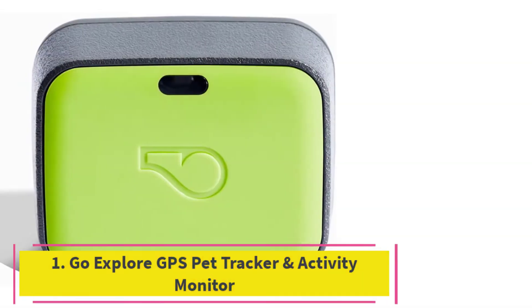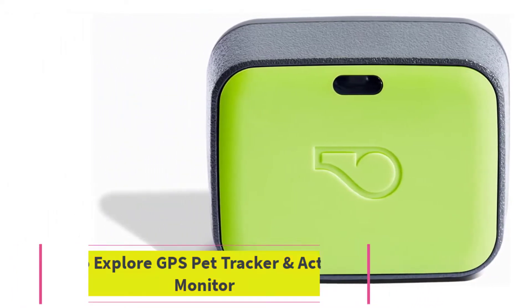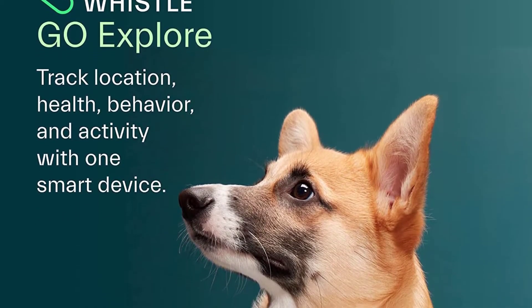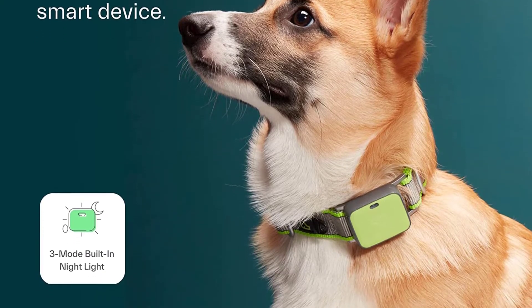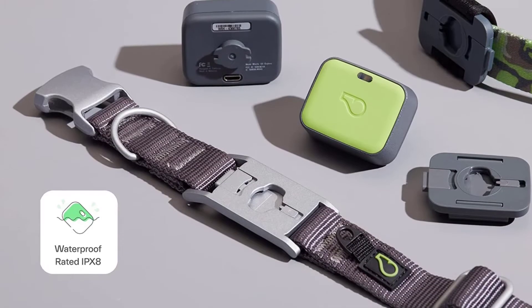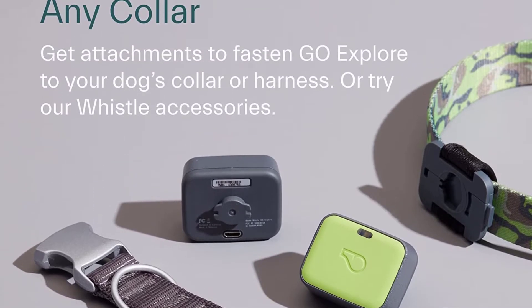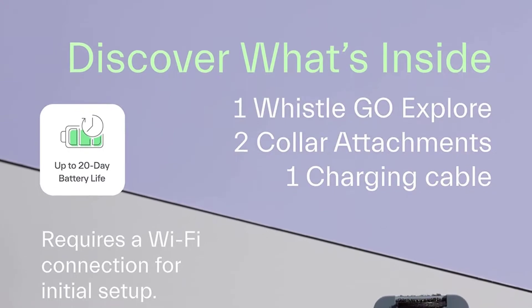Starting at number 1: the Whistle Go Explore GPS Pet Tracker and Activity Monitor. Key specs — Plan price: between $7.99 and $12.99 each month. Size: 25 pounds and up. Battery life: 3 days. Connectivity: AT&T 4G, Bluetooth, Wi-Fi, GPS.